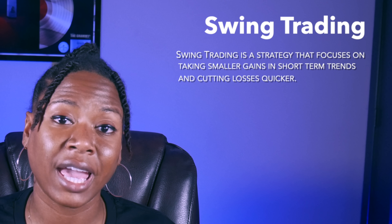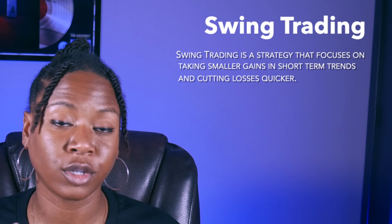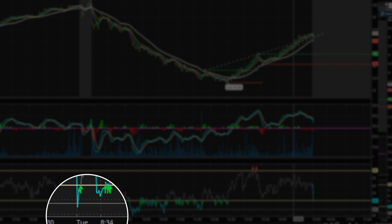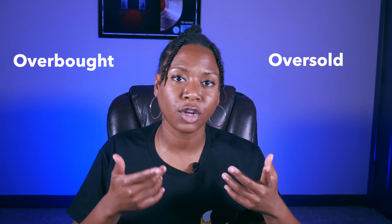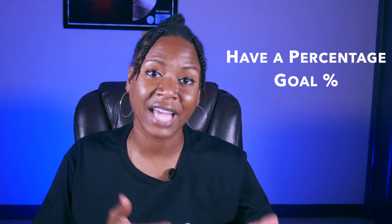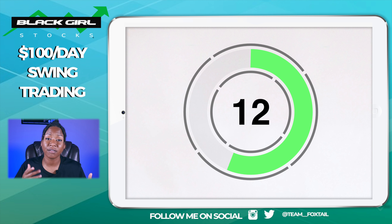For anyone who's new to swing trading, I have a video talking in detail about the ins and outs of swing trading — I'll leave that link below. But basically, swing trading is a strategy that focuses on taking smaller gains in short-term trends and cutting losses quicker. When you're swing trading, you buy a stock and sell it either the next day or any day after that. Buying and selling in the same day is day trading; swing trading means holding for a couple of days at least.